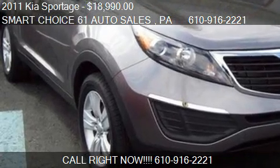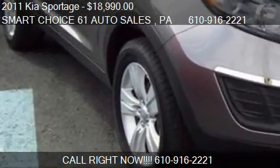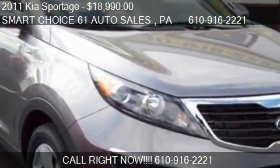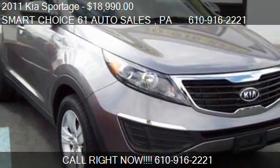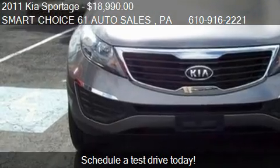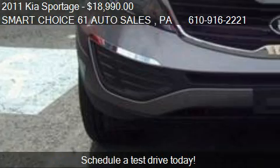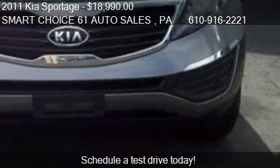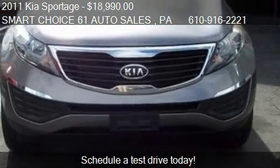This 2011 Kia Sportage is offered by SmartChoice 61 Auto Sales, priced at $18,990. This Sportage is ready to sell and has just over 23,000 miles.